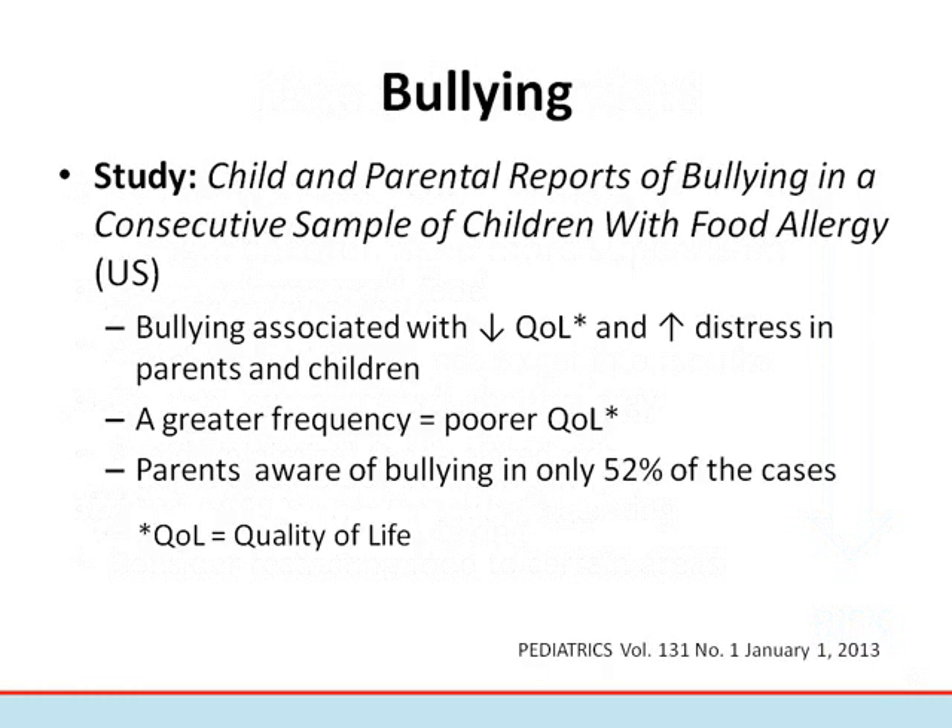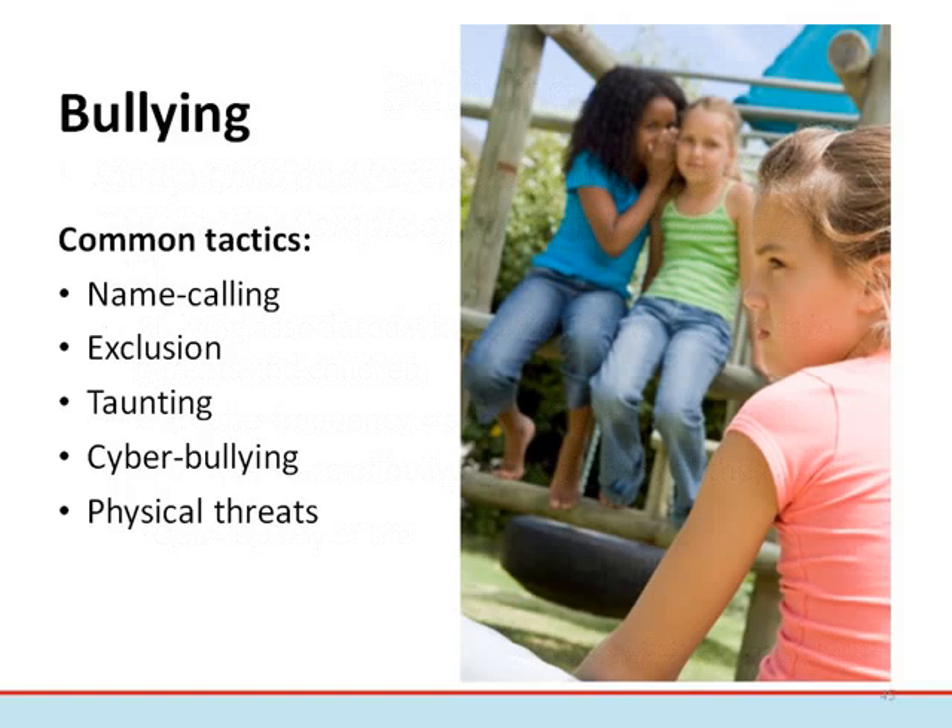Bullying is a common problem in the school setting. Incidents of bullying using food items have increased over the last few years. Food allergy needs to be viewed in the same way as other chronic health conditions, such as diabetes or asthma. In a recent study, bullying was associated with a lower quality of life and increased distress in children and parents. Only 52% of parents reported knowledge of bullying events involving their children. Cases of bullying and exclusion are no laughing matter, especially when food allergy is involved. It's important to take these complaints seriously before they escalate. Common tactics include name-calling, exclusion, taunting, cyberbullying, and physical threats with food.